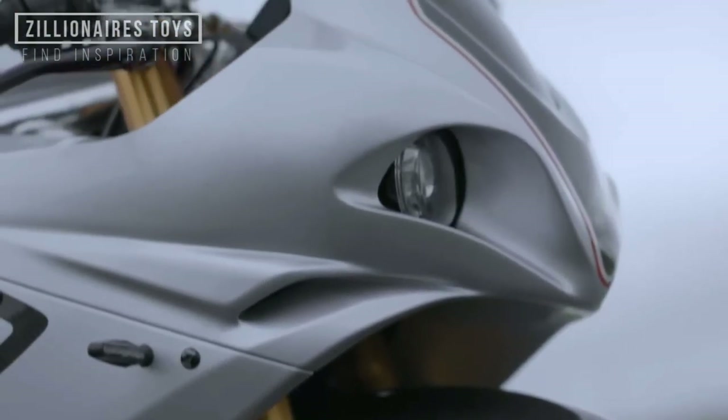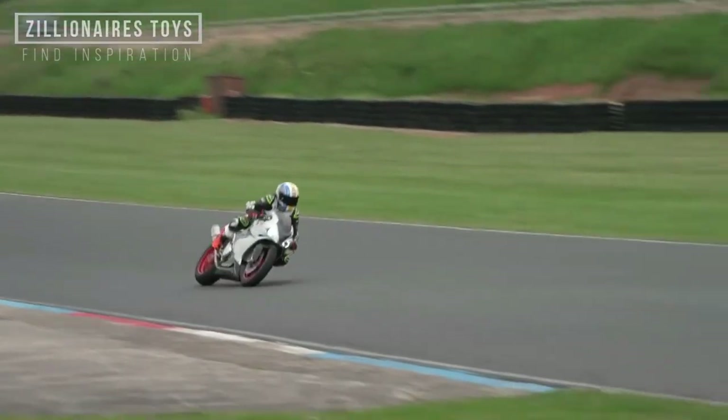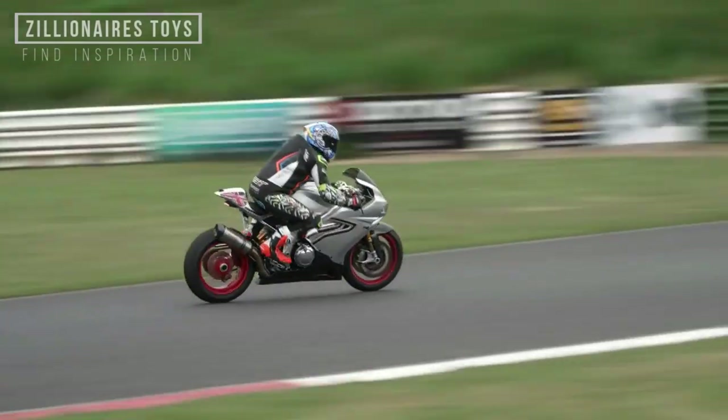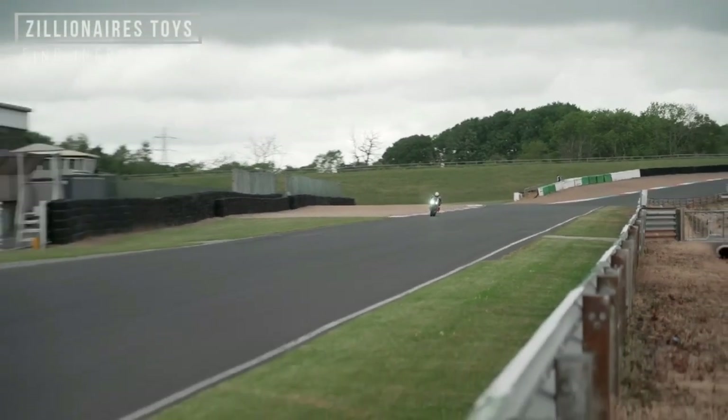Brembo provides the brakes front and rear, including the disc, caliper, and master cylinder. For 2023, the color choices include Manx Platinum or carbon fiber.